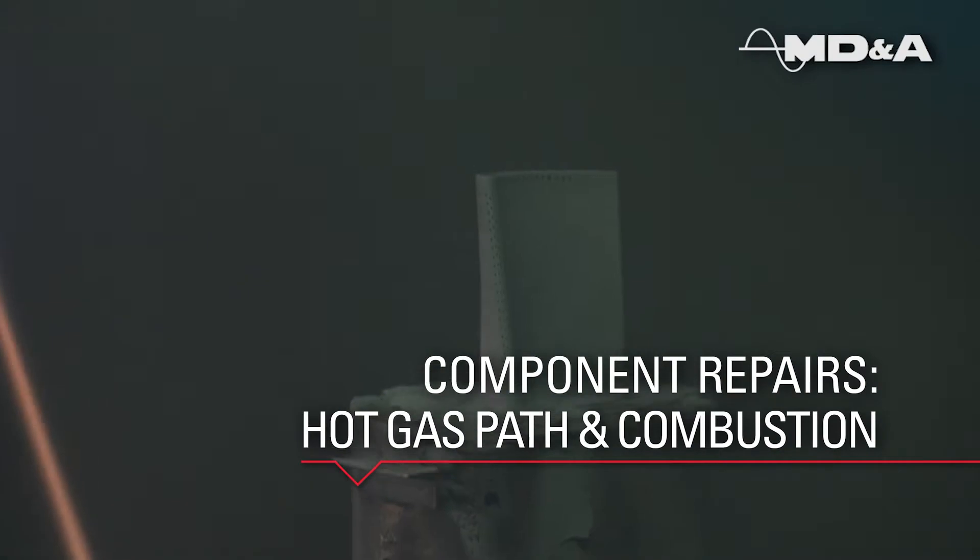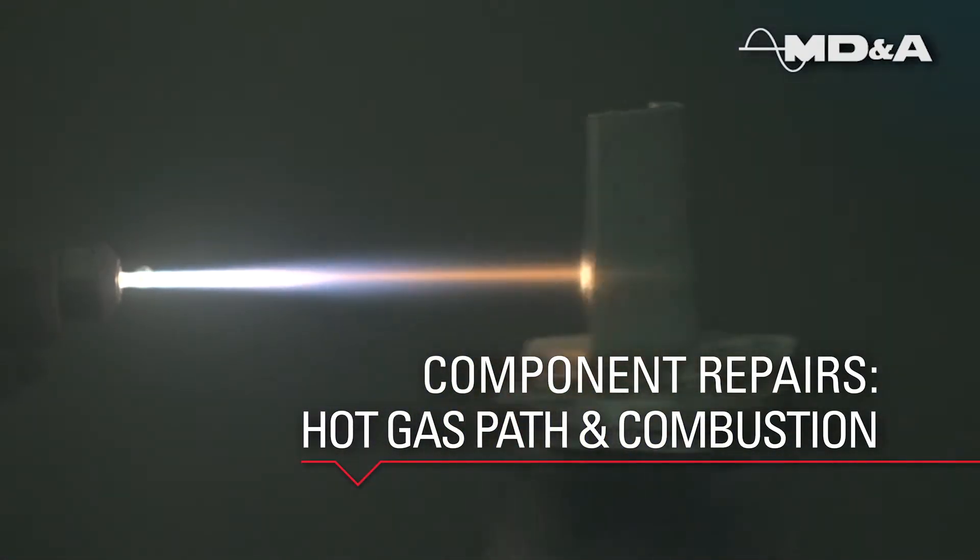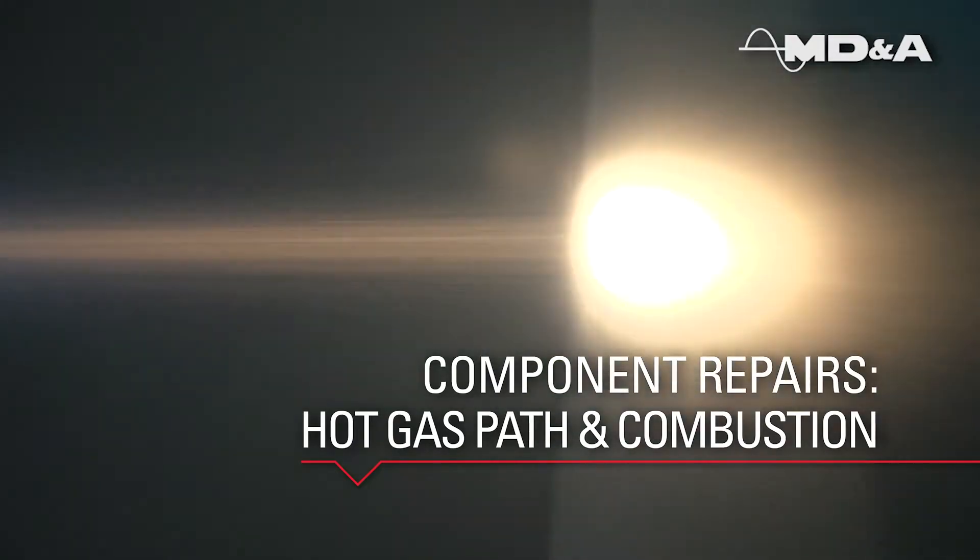MDNA's advanced coating system applied to components can provide oxidation and corrosion protection and aid in temperature reduction.